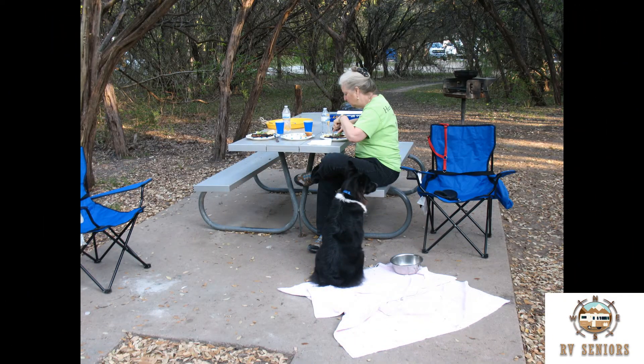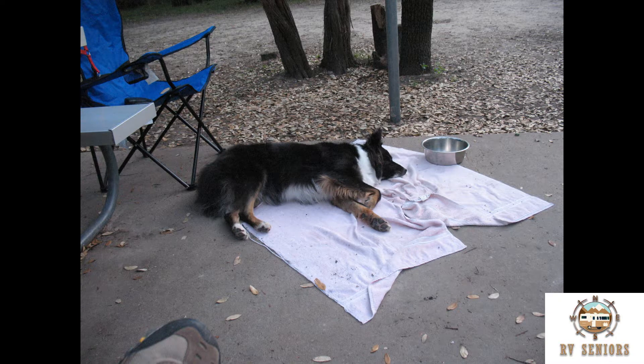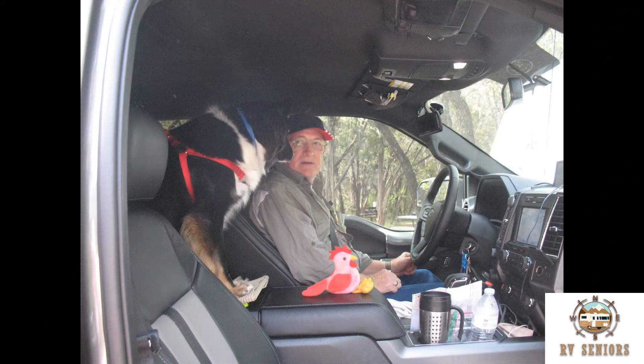Time for dinner after a lot of hiking. And one conked out dog. On the road again.